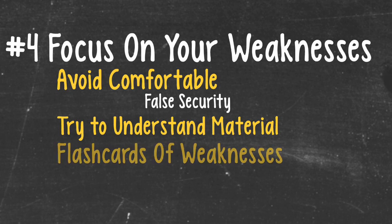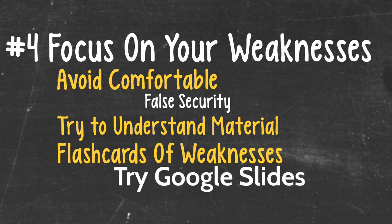This is another area where I use flashcards. Making flashcards of high-yield material that I'm not really confident in helps me use repetition to remember these key points. In addition, you can use Google Slides to make summaries of disease processes that you have trouble with, so you can review them on the go.